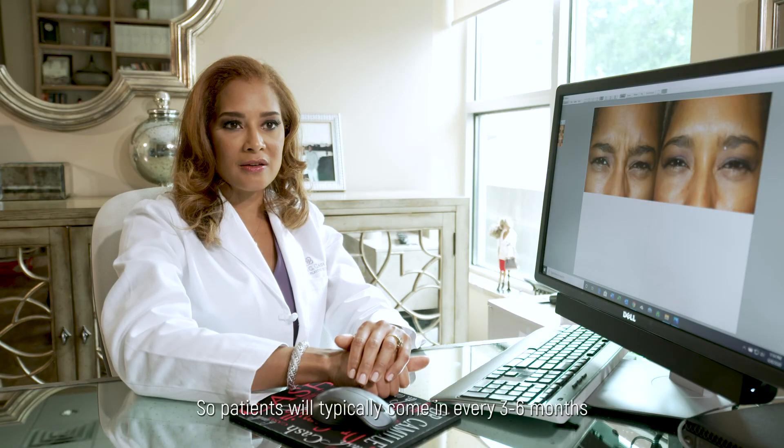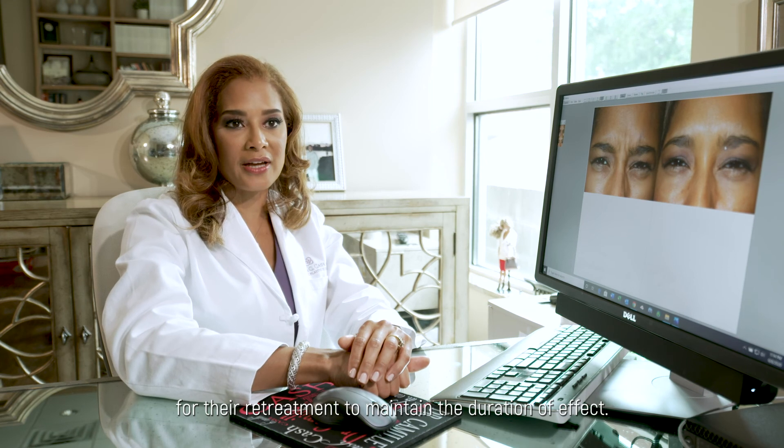Patients will typically come in every three to six months for their retreatment to maintain the duration of effect.